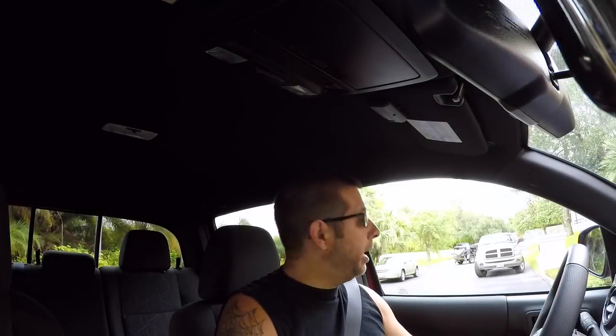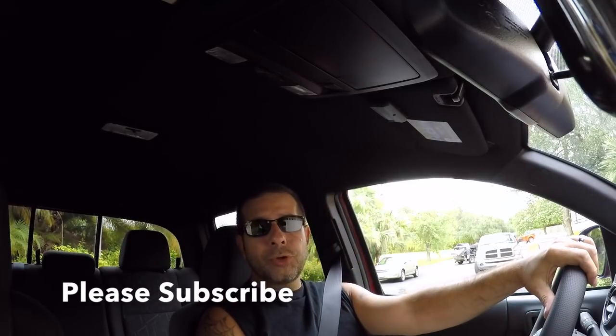Good morning everybody, how y'all doing? Pretty good here and welcome to the channel. I'm going to go out for a little cruise in the Tacoma today. This is day two of my little test period. I wanted to go over a few of the differences I've noticed between this and the Tundra, because I'm trying to decide whether or not I'm going to trade or stay with where I am.